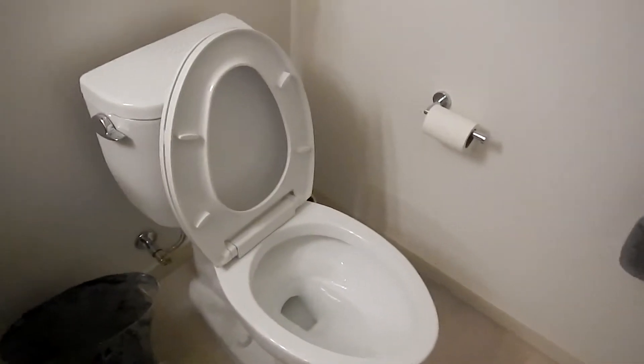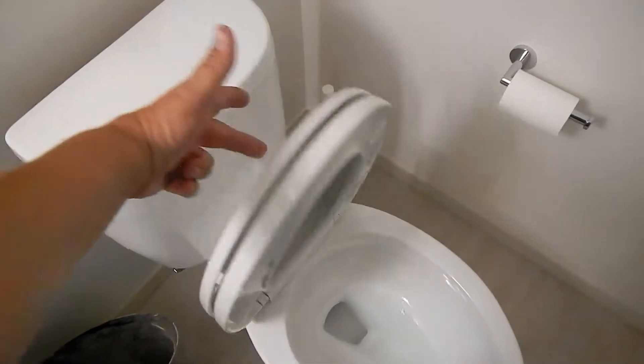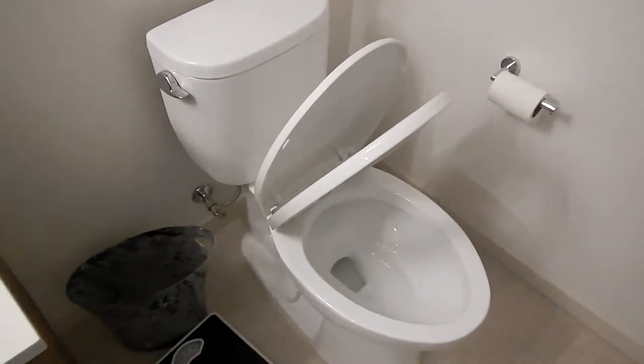There is a full-size washer and dryer in the closet here in the bathroom. One of my favorite features — kind of weird — we have a Toto toilet and it has the soft-close lid.